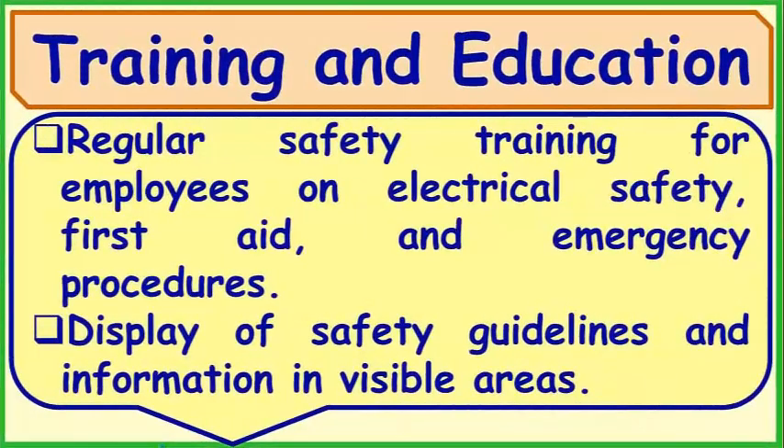Training and Education: Regular safety training for employees on electrical safety, first aid, and emergency procedures. Display of safety guidelines and information in visible areas.